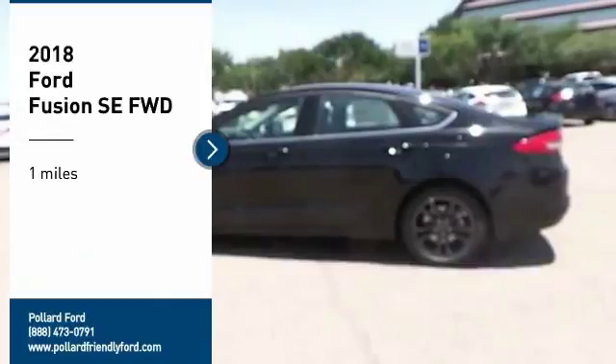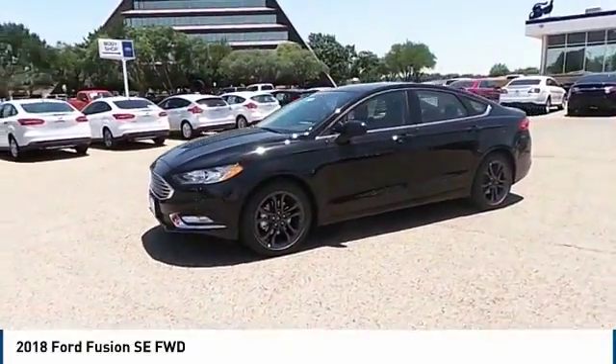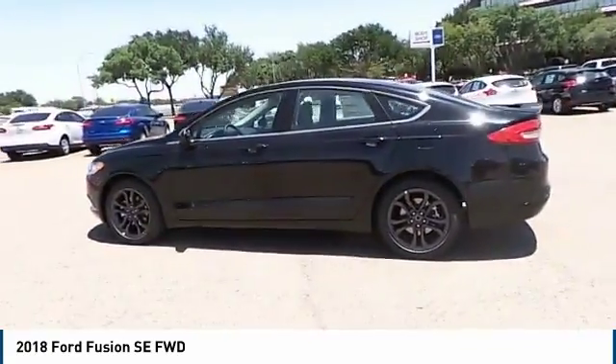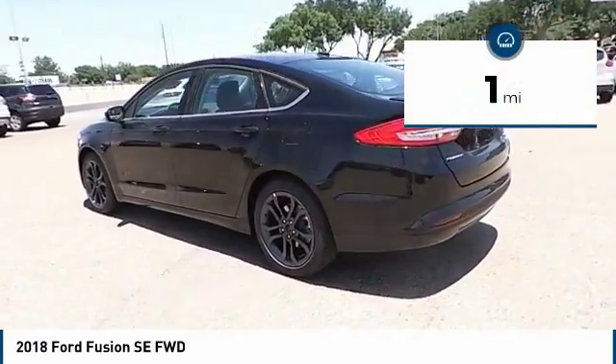We are pleased to show you the 2018 Fusion. You can have both impressive power and great economy in a Fusion. This vehicle has less than 100 miles.